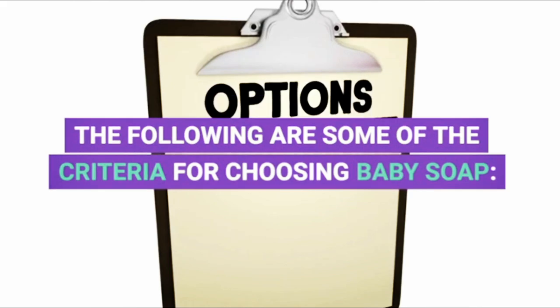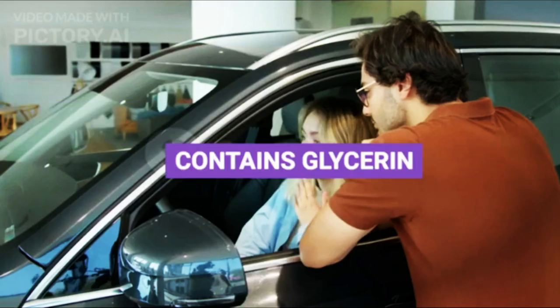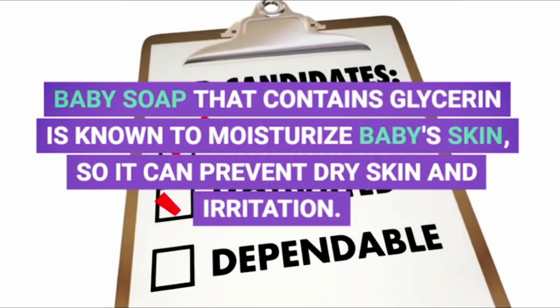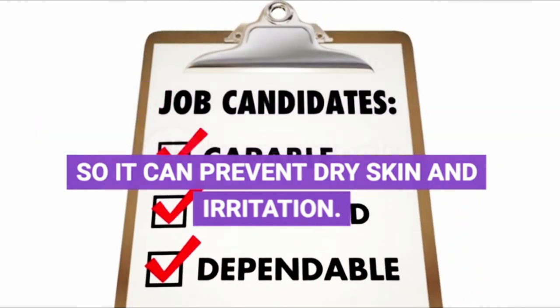The following are some of the criteria for choosing baby soap. First, it contains glycerin. Baby soap that contains glycerin is known to moisturize baby's skin so it can prevent dry skin and irritation.